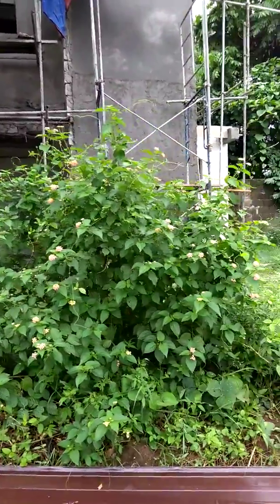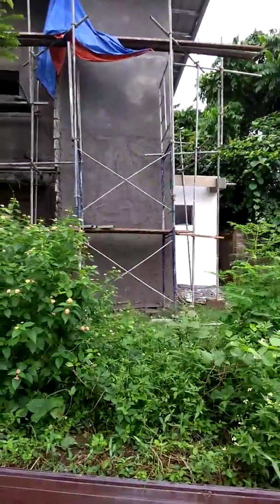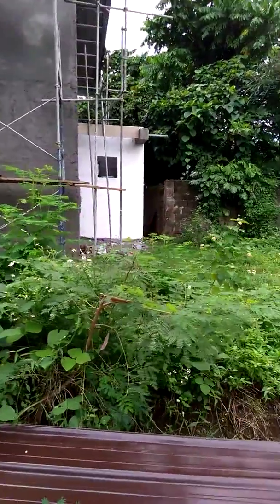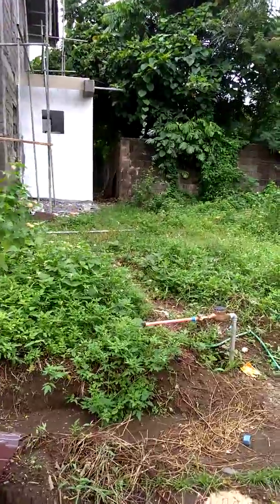This is my side view. And that will be our extension outside. I'm going to make it a big kitchen.